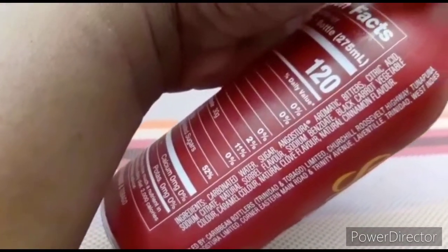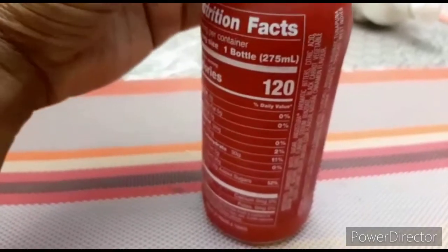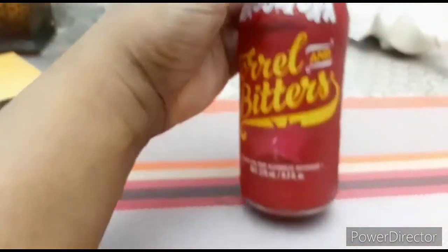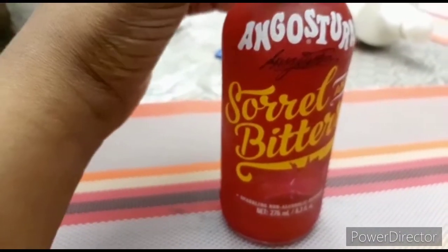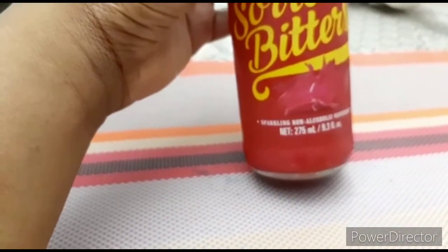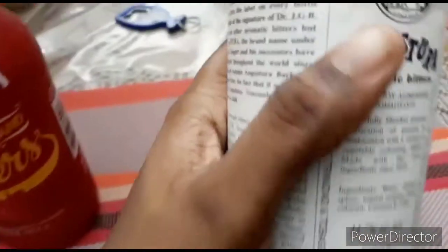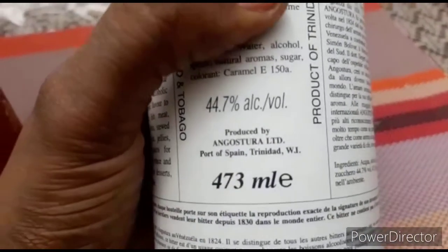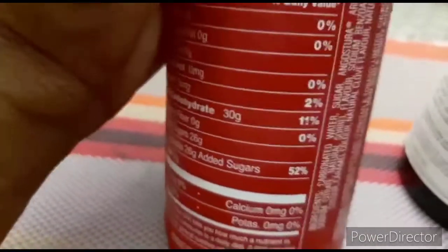Looking at the ingredients — water and Angostura Bitters. Now, Angostura Bitters is 44.7 percent alcohol. So the drink didn't have much bitters in it, but because it contains bitters it technically has alcohol in it — yet it's marked here as a non-alcoholic beverage. So is this false advertisement, or are they being misleading about the ingredients? The bitters itself is 44.7 percent alcohol.